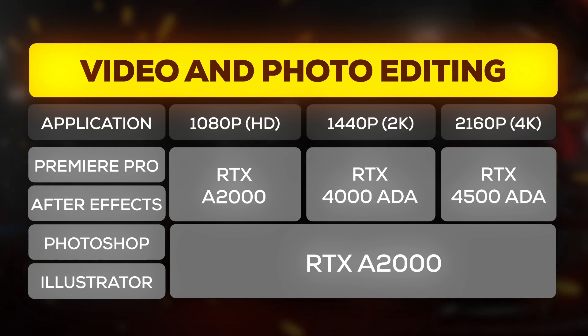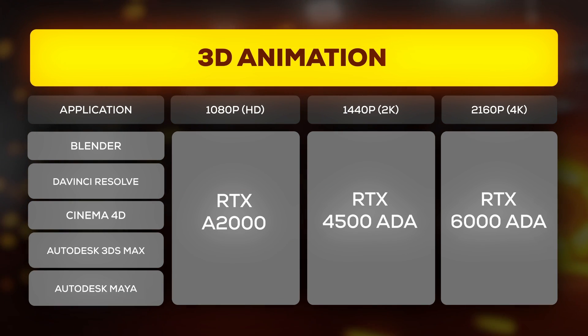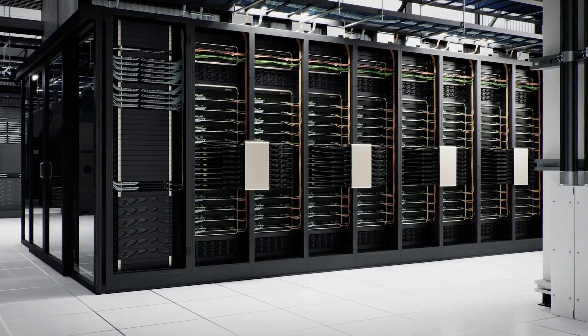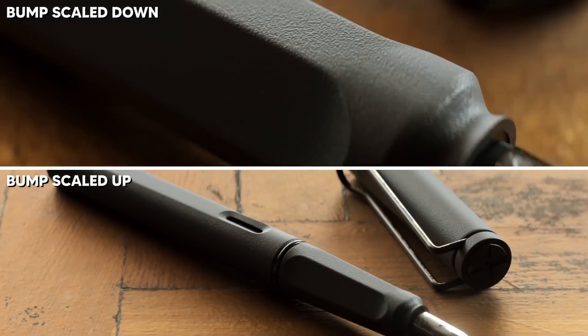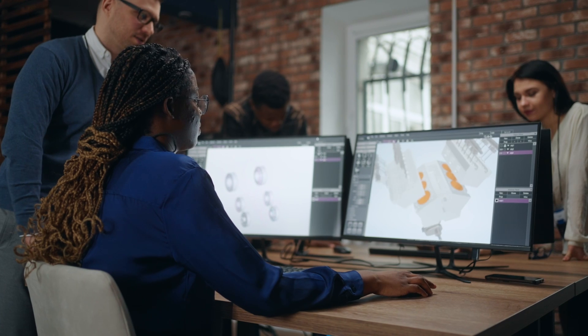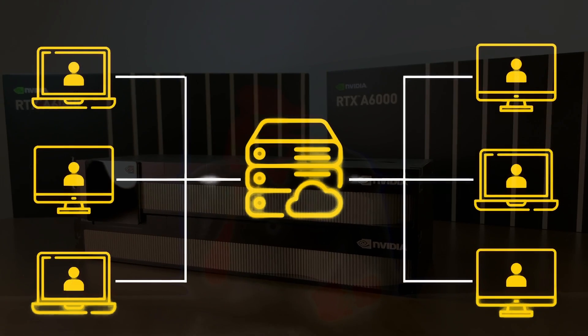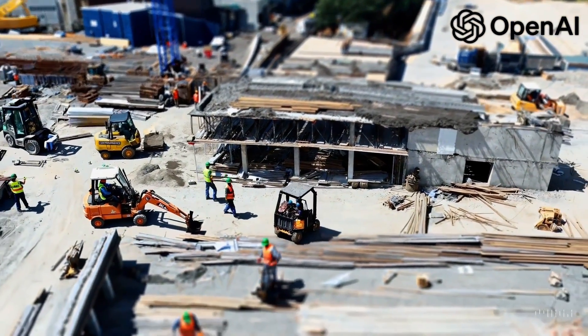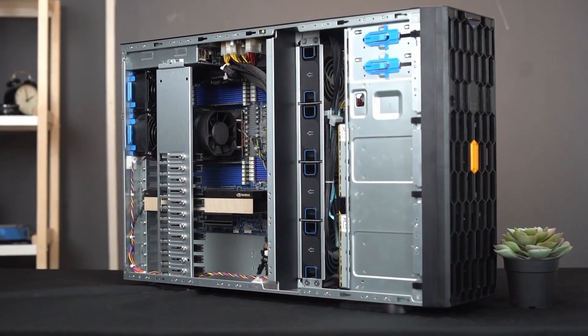So if you are into 3D or content creation professionally and cannot afford to lose time, the Professional or Quadro series can come in really handy. Moving to Data Center GPUs — these are mainly for enterprises looking for large-scale solutions. To give some context: if you are an individual specializing in 3D rendering, you would go for the Professional series for your workstation. But if you have a team of 3D designers, you could go for a Data Center GPU in a server and split resources across the team. Data Center GPUs are built for flexibility and scalability, which is important for larger teams. Last but not least, these GPUs are also built to power AI applications like Generative AI. The latest GPUs in the data center lineup, like the L40S, feature something called a Transformer Engine.